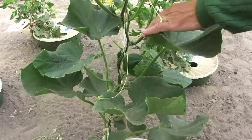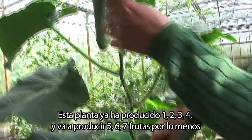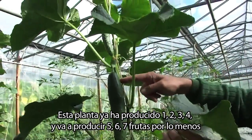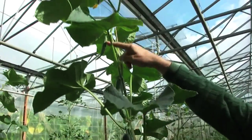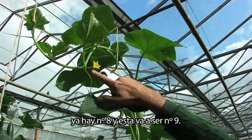This plant already produced one, two, three, four and is going to produce five, six, seven fruits at least. There's already number eight. This is going to be number nine.